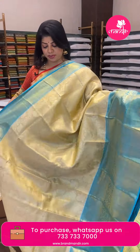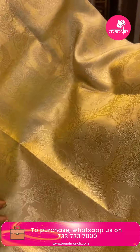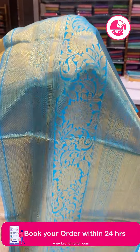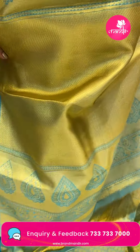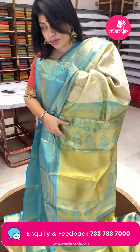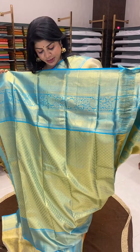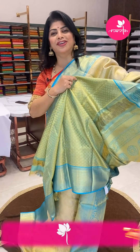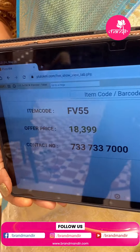Next saree: cream and blue, beautiful saree. Florals and peacock buttas. Border with diamonds, florals and floral vines. Pallu contrast with cross and dropship buta detailing. Blouse contrast tissue blouse with border — gold colour. Pricing: ₹18,399. FV 55 is the code.